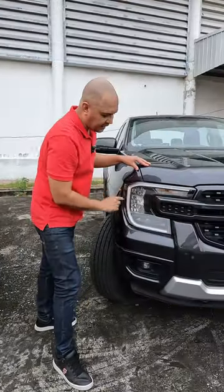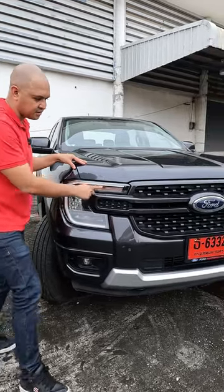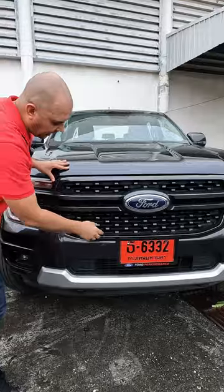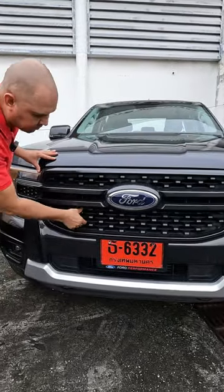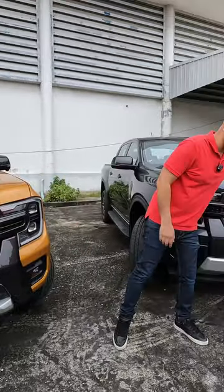On the Sport you get C-clamp daytime running lights, LED lights, and incandescent turn signals. You get a graphite grey front grille and the inserts here are a matte black plastic. The Wildtrak comes with a front camera and the Sport doesn't have it.